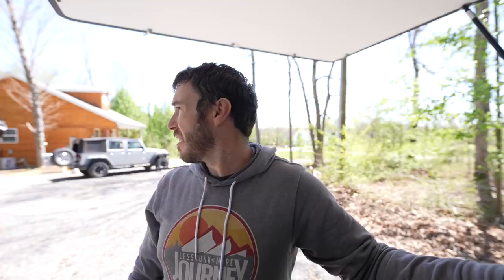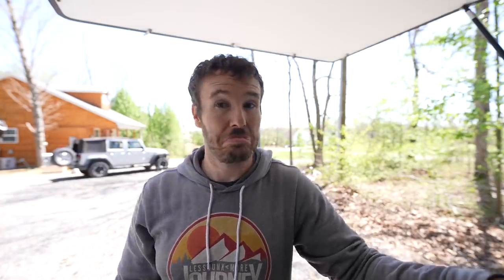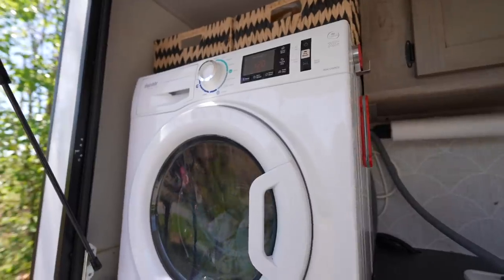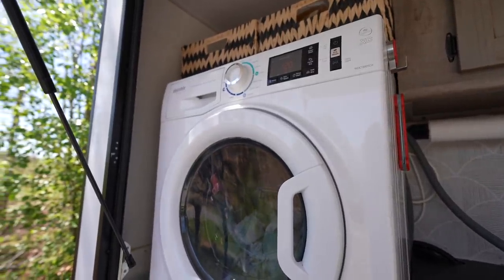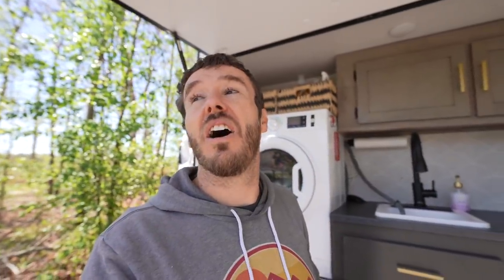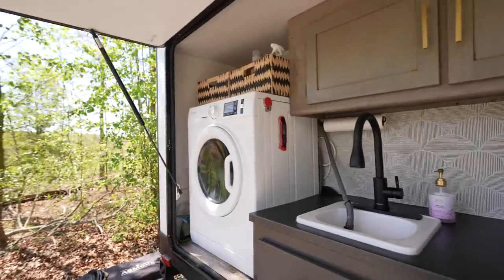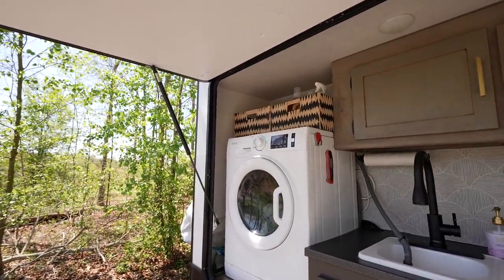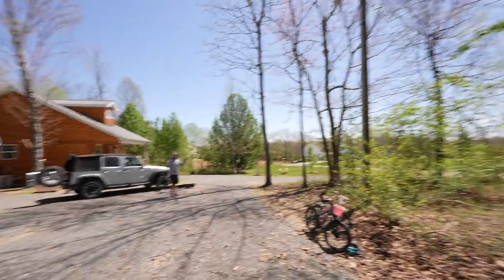They have the 7200 XD, which is a ventless version — we have a vented version. Both versions plug straight into a 110-volt outlet. The reason they went ventless is they didn't have the depth to run a vent. And a fun fact: ventless is actually better for your clothes because it doesn't over-dry them.